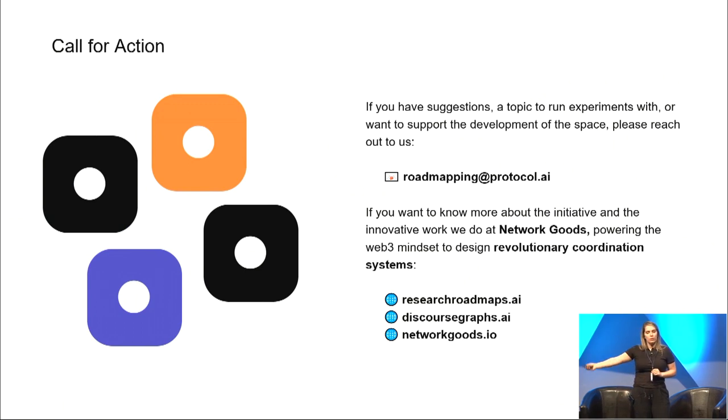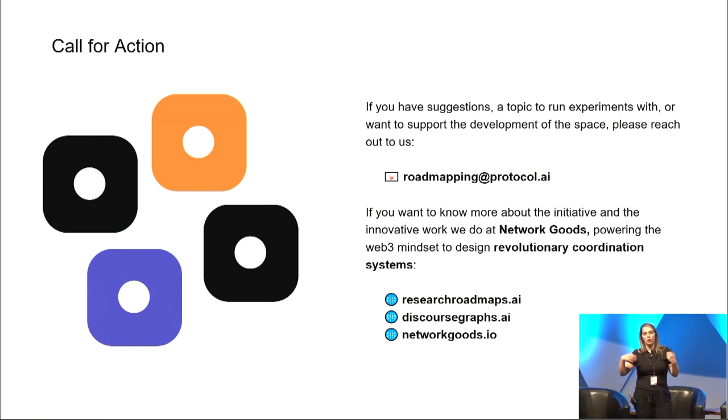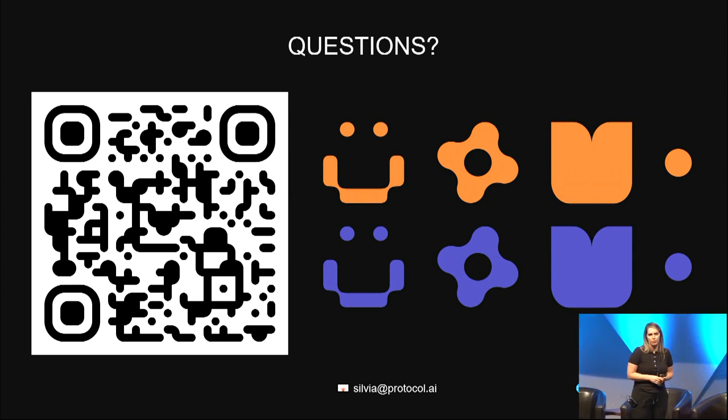If you have suggestions, a topic to run an experiment with, or you want to support the development of this space, please reach out to us. If you want to know more about the initiative and the innovative work we do at Network Goods, there are some links here, and this QR code lets you download the presentation so you can have all the links and emails. Thank you for your attention.